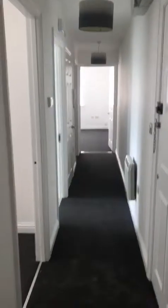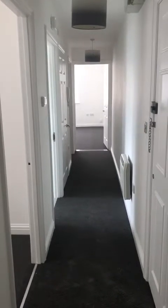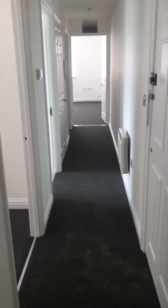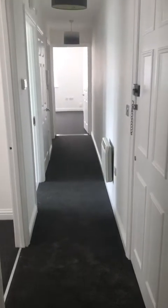This property is at Oaklands Court off the Birmingham New Road. It's a newly refurbished ground floor, two bedroom property with dark grey carpet and white walls.